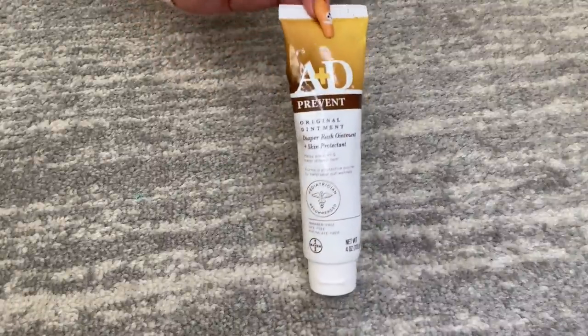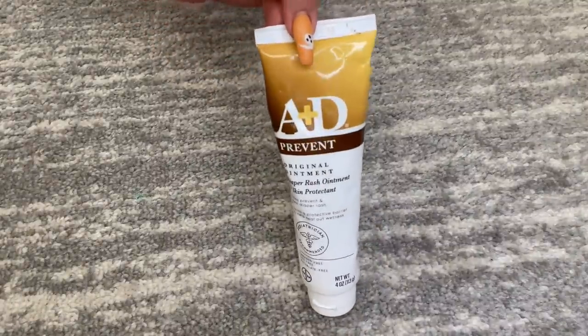Moving on — rash cream. You do not want to have a baby with a terrible diaper rash or any sort of rash that is uncomfortable and itchy on the plane. Bring some rash cream. I personally prefer the A&D cream — that's more of an ointment than a cream, but that's just our preference. Whatever floats your boat, don't forget the rash cream.